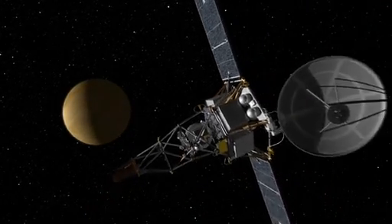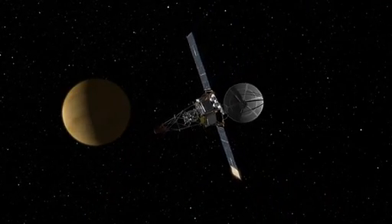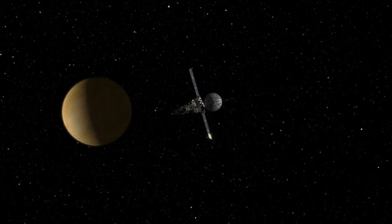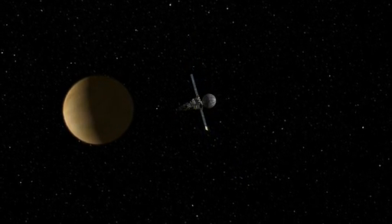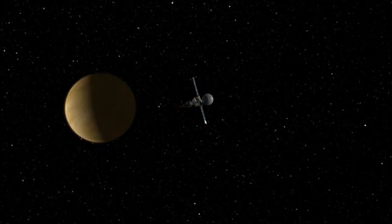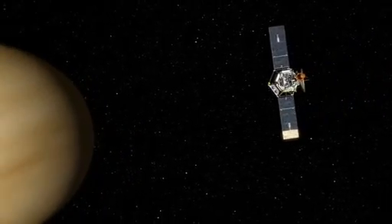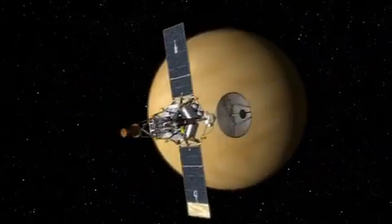In December, Mariner 2 was closing in fast on Venus, but it was in a precarious state. Portions of the spacecraft were overheating, and several critical telemetry sensors had stopped working altogether. It was taking all the energy the solar panels could produce to keep the spacecraft functioning. On December 14th, Mariner 2 made its closest approach to Venus, flying by at a distance of 20,000 miles.